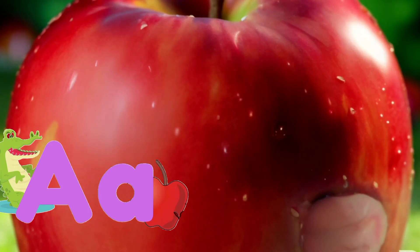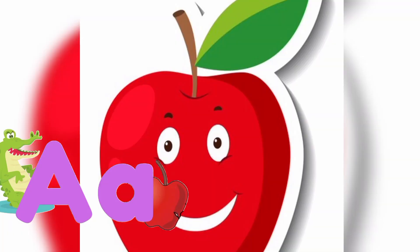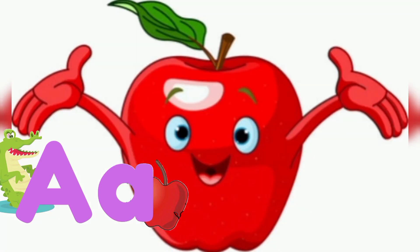A is for Apple. Meet Adam Apple. Hey kiddos, I'm Adam the apple, and I'm always appealing. Watch out for my juicy goodness.